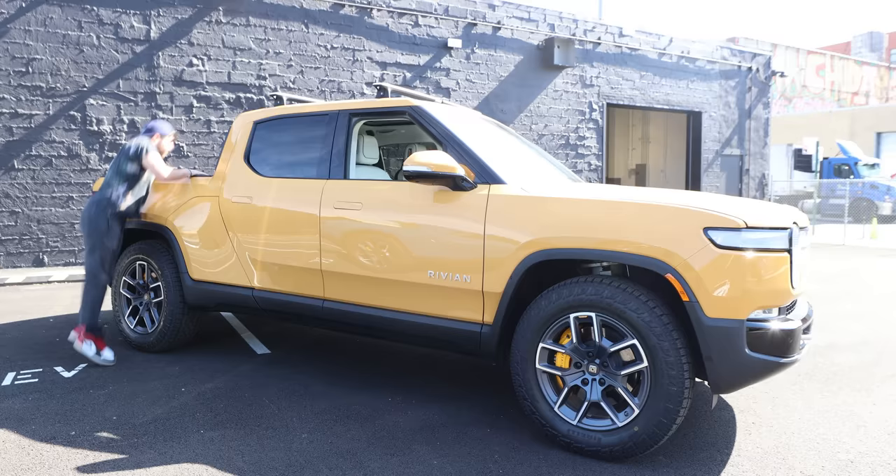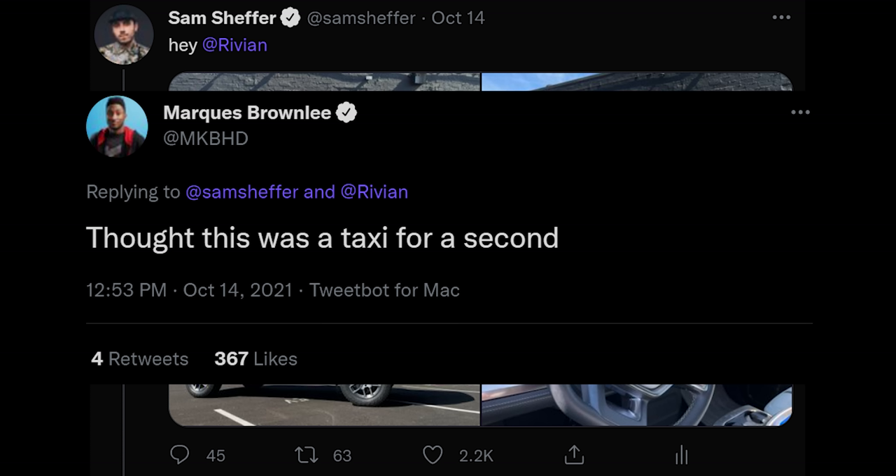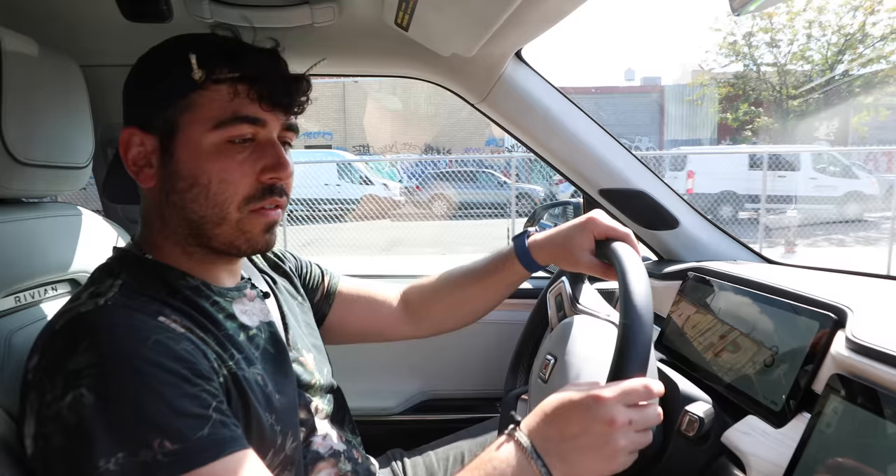I had roughly four hours with this compass yellow R1T — and yes, Marquez, it looks like a taxi. To be specific, this is one of the launch edition models equipped with the adventure package. My time with the truck was limited, but between driving it and how many features this thing has, I've got a lot to talk about.